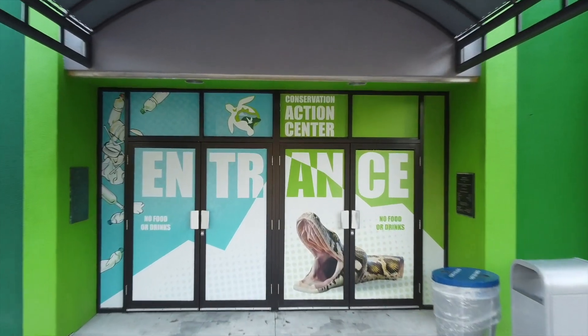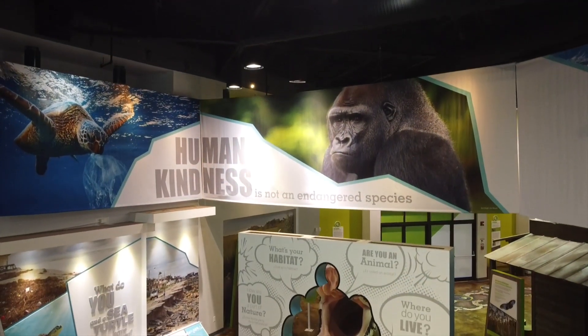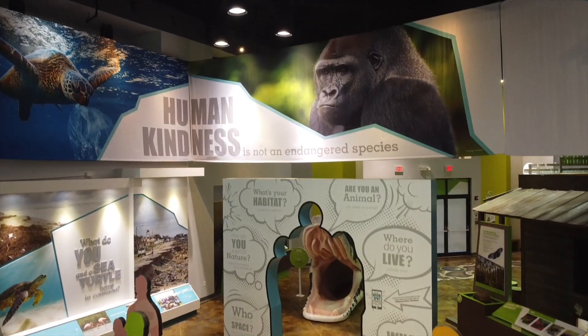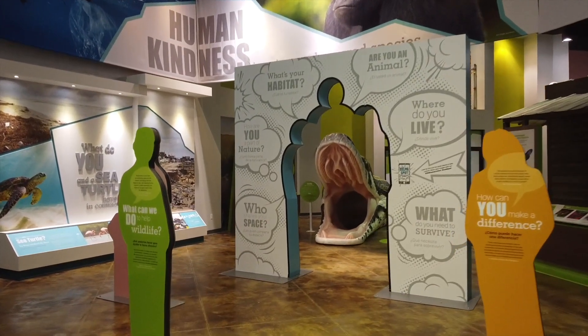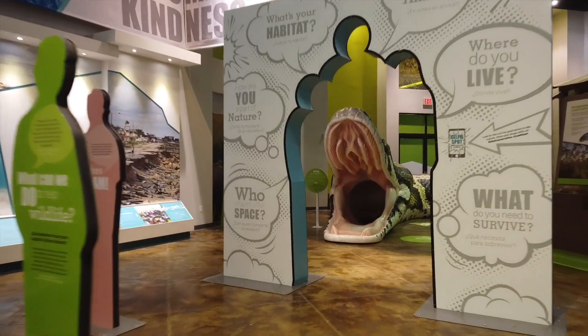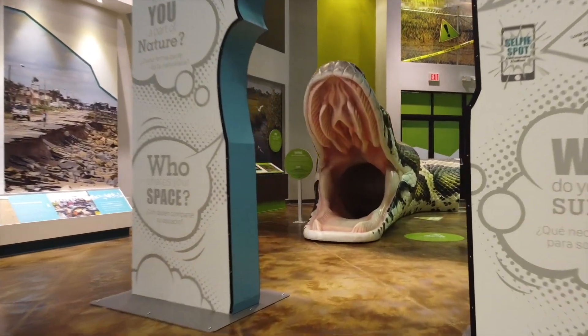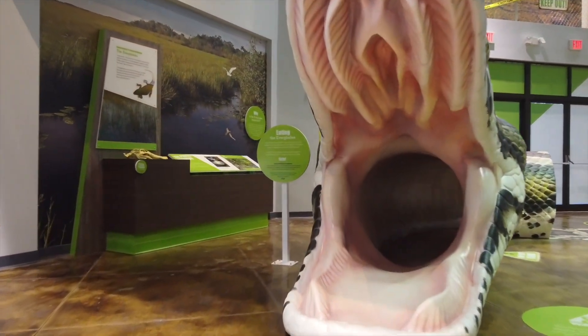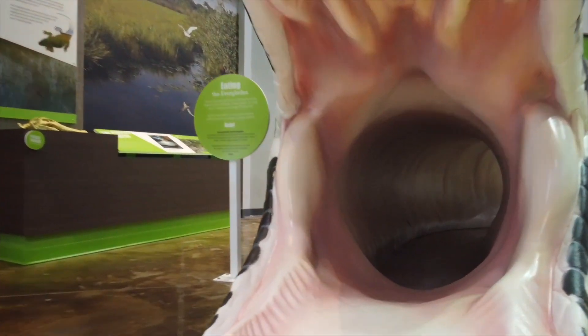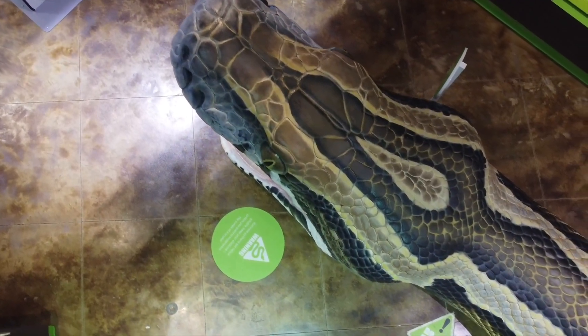As you enter the gallery, you're greeted by an image of Barney, our silverback gorilla, looking right at you with the words, "human kindness is not an endangered species." Walking through an arch asking questions about how you are connected to nature, you can make your way into the mouth of a larger-than-life Burmese python and learn about the negative impacts this iconic invasive species is having on our native environment.